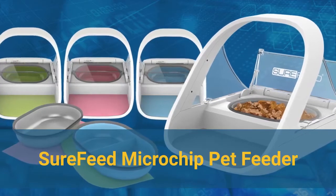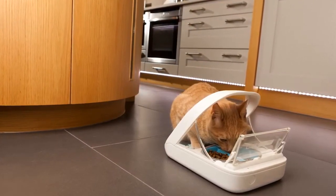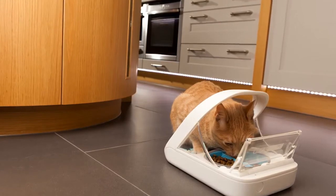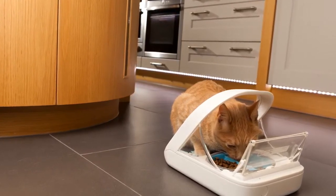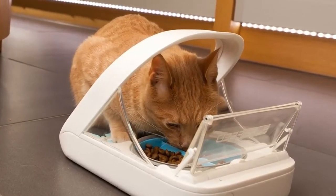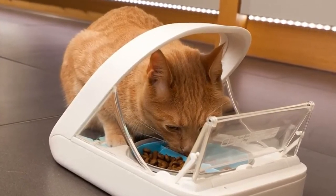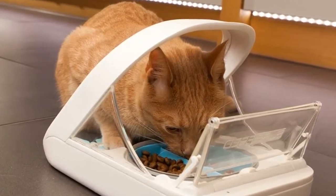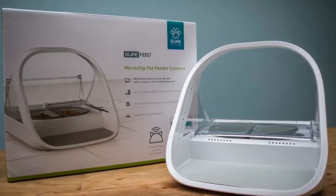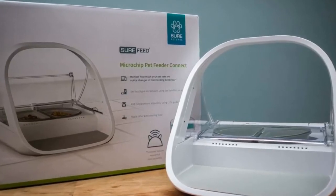Number 2: SureFeed Microchip Pet Feeder. Next up we have the best automatic feeder for wet food, which goes to the SureFeed Microchip Pet Feeder. Many automatic feeders aren't designed to work with wet food, but the SureFeed Microchip Pet Feeder can accommodate both wet and dry food. This feeder comes with a single gray bowl, as well as a split gray bowl that allows you to dispense both wet and dry food. The sealed bowl design keeps the food fresher, since the cover only opens when your pet is nearby to eat. This feeder is also ideal for multi-pet homes where you need to prevent pets from eating each other's food, such as when one is on a prescription diet or when one pet needs more or less food than the other.